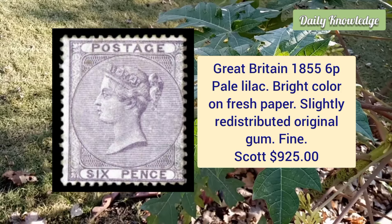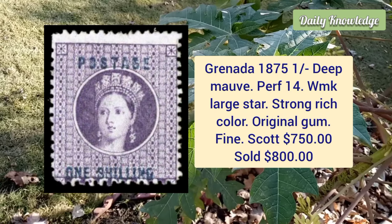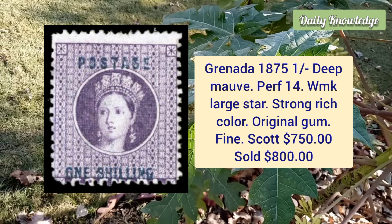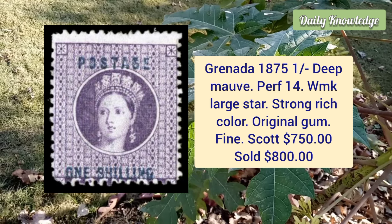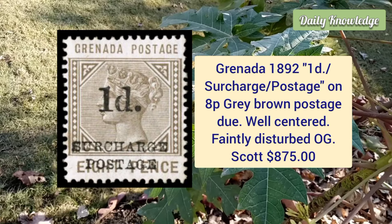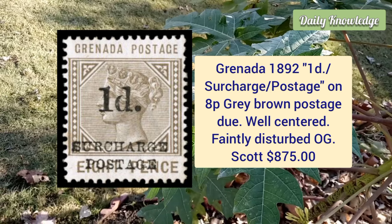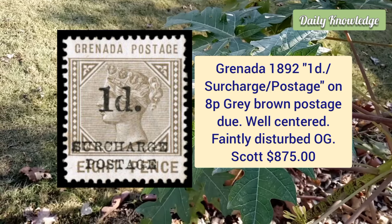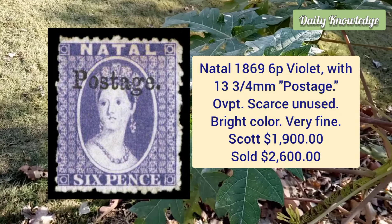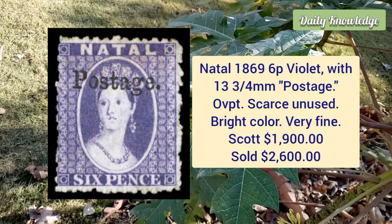Great Britain, 1855, six penny pale lilac, bright colors on fresh paper, slightly redistributed original gum and fine appearance. Grenada, 1875, one shilling deep mauve, perforation 14, watermark large star, strong rich color, original gum, fine appearance. Grenada, 1892, 1 penny surcharge postage on 8 penny gray brown postage due — well centered with rich color and faintly disturbed original gum.